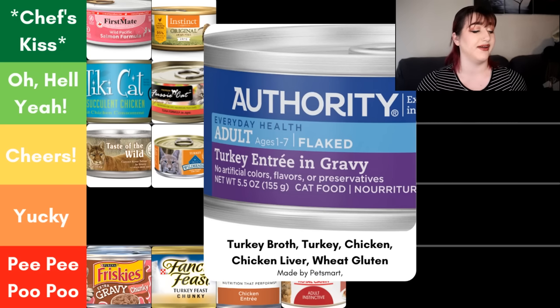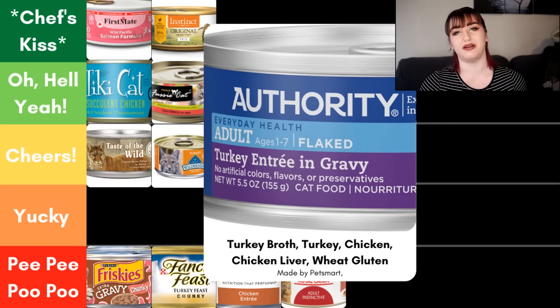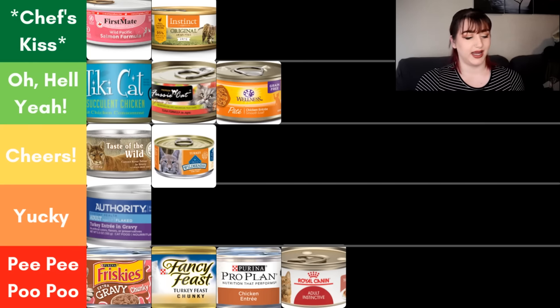Next we have the Authority Everyday Health Adult Turkey Entree and Gravy. Turkey entree follows the 25% rule. Looking at the ingredient panel, we have turkey broth — awesome — turkey, chicken, and chicken liver — all awesome. But then wheat gluten, which is used as a thickener. You have so many other options for thickeners. Wheat is a pretty common food allergen at this point, so I'm not a fan of the wheat gluten. For that reason, this food goes in yucky — and I say that like it's a good thing, even though the category is yucky. The ingredient panel up until that wheat gluten is pretty good, but because of the criteria I listed at the beginning, it has wheat — can't go above yucky.